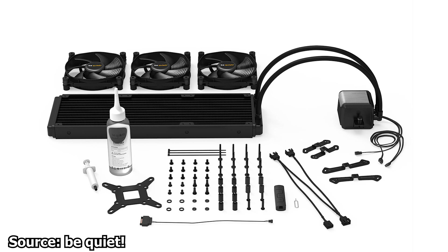Just like the BeQuiet Pure Loop series, the Silent Loop 2 is easily serviceable. BeQuiet includes a bottle of coolant to refill the cooler after long usage. If the cooler can be refilled, this means it can also have its air removed with ease — a great thing, especially for these types of closed-loop CPU coolers.